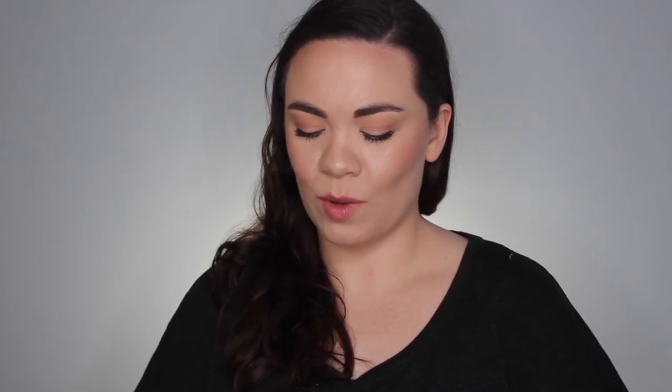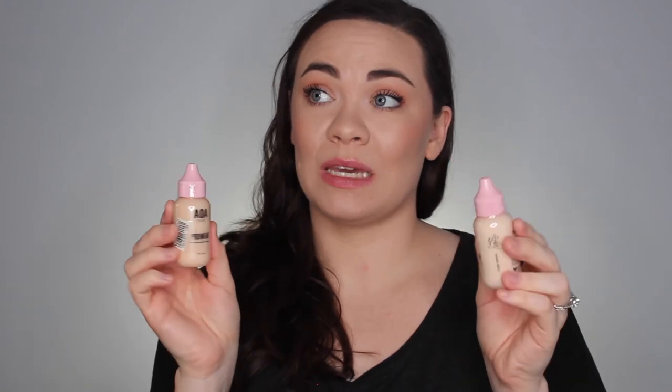This is either the product I'm most excited about or one of them — the AOA Studio Pro Wear Full Coverage Foundation. I got it in two shades because it's really hard to tell online what shade you're going to be, and they're $1 each. So I got the two lightest: Porcelain and Fair Ivory. It is a full coverage foundation and you're supposed to shake it a lot. If it works and doesn't break me out — $1 foundation!